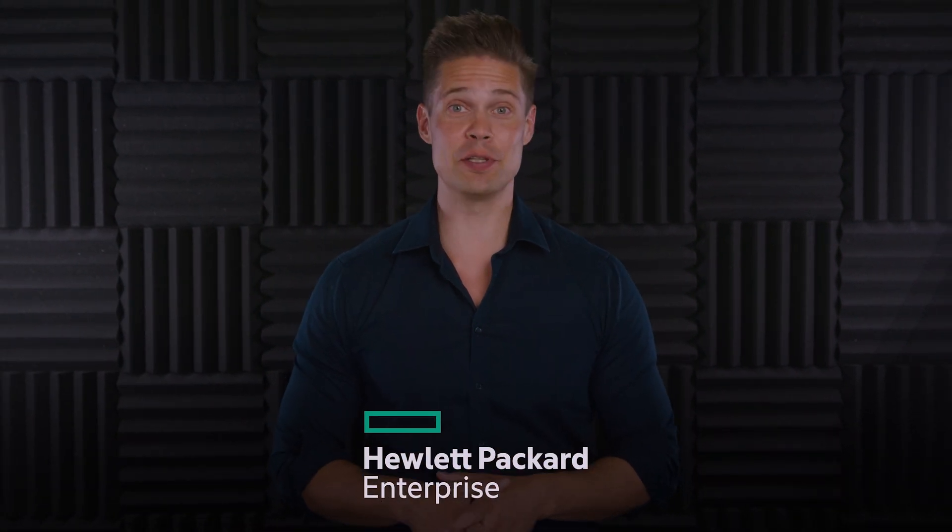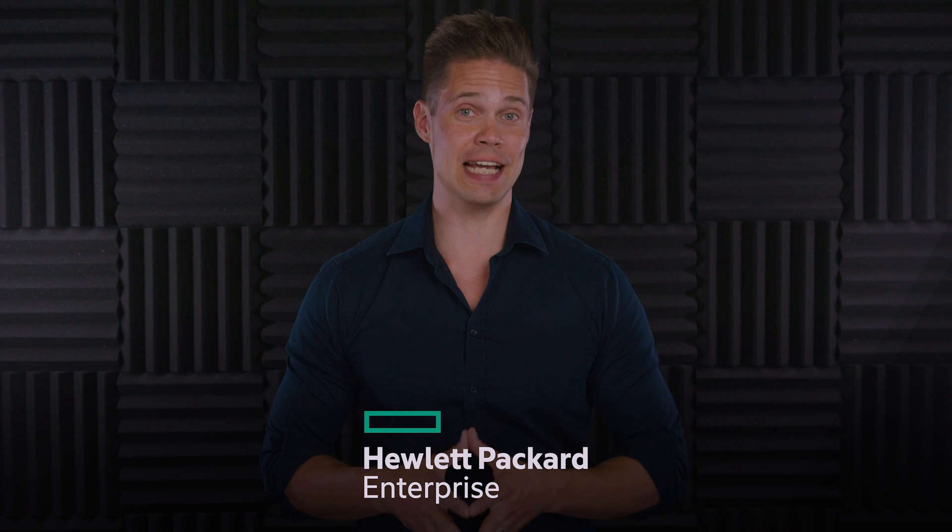This is the third episode in the HPE sponsored video series, where we talk about HPE Nimble Storage DHCI.